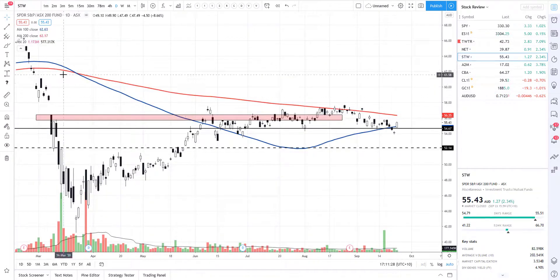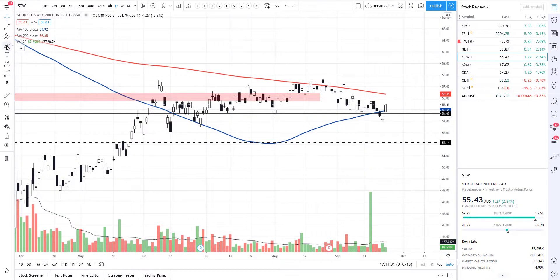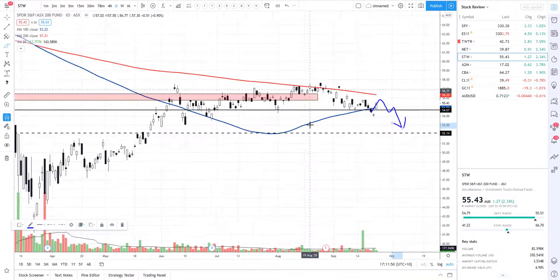Here's the ASX 200. It was a very nice gap up today, we did trade above the 100 simple moving average, and this is a morning star reversal pattern. I do expect us to chop around a little bit. If we do have a market sell-off, expect us to come back down to about 52 and some change, but for the most part just be very neutral on the ASX 200.